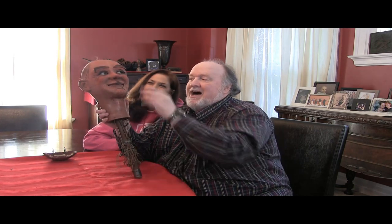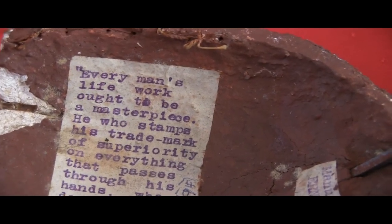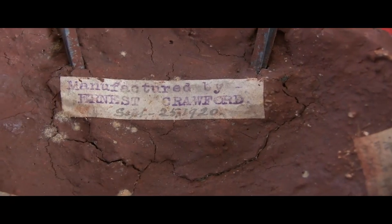You'll notice the eyes are in proportion with the rest of the face like a human's face, whereas the puppets we use over here tend to have much larger eyes and are more cartoony, more puppety. So inside the head, there is some pasted information and a quote that says, 'Every man's life work ought to be a masterpiece.' Unfortunately, this masterpiece was damaged.